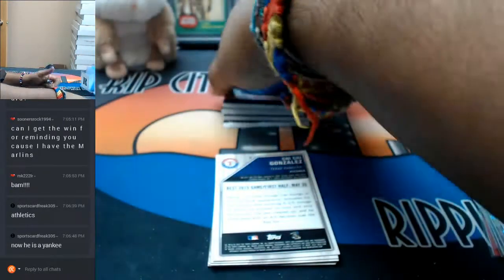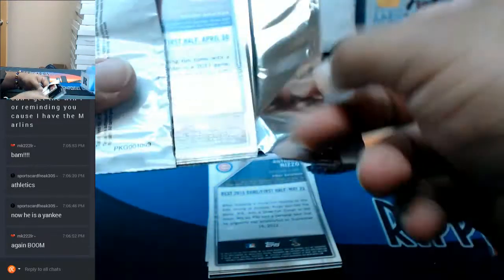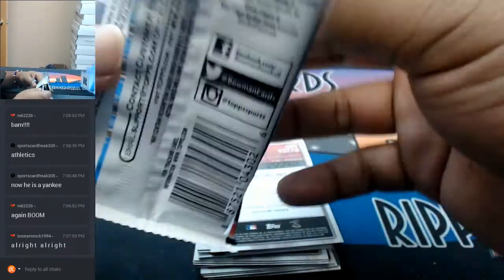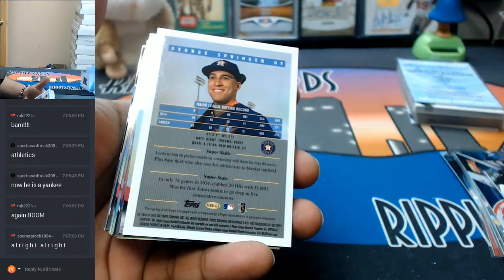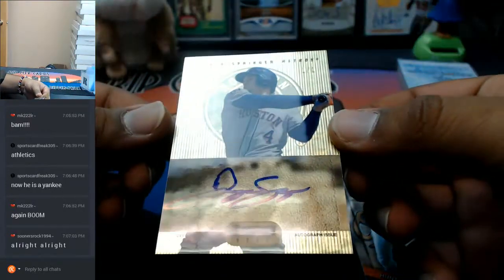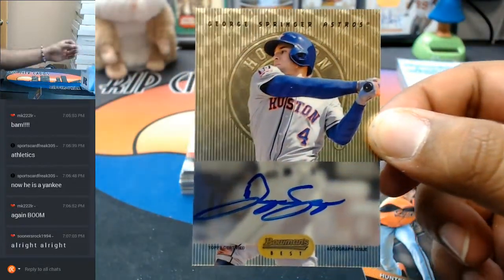Everyone's a Yankee at some point - sports card freak. Let's see what's in this last one. Oh damn - is this a super fracture? Another one of one. That's three one-of-ones that I've pulled today - are you kidding me? I've pulled a one of one in every eBay break so far.